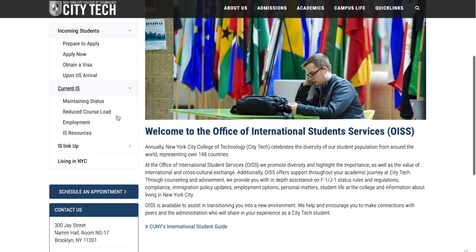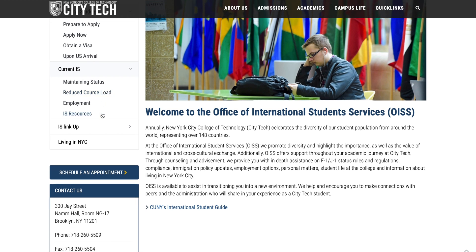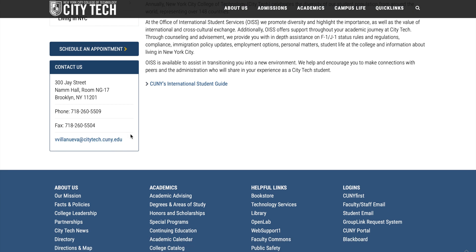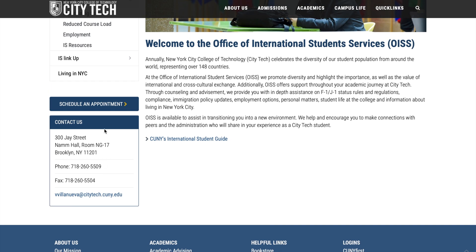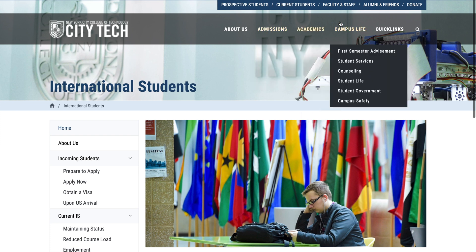For current international students, there's useful information about maintaining status and reduced course load. International students must take 12 credits per semester. If you take only 9 or fewer credits, you need to apply for a reduced course load. Being an international student is really demanding — you have to follow many rules. The director of International Student Services is available by appointment only.